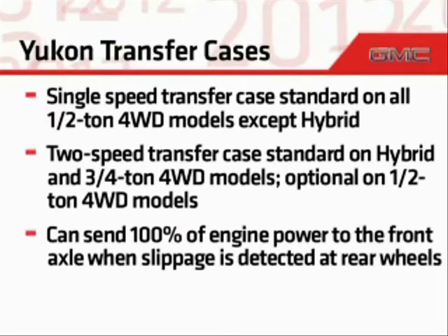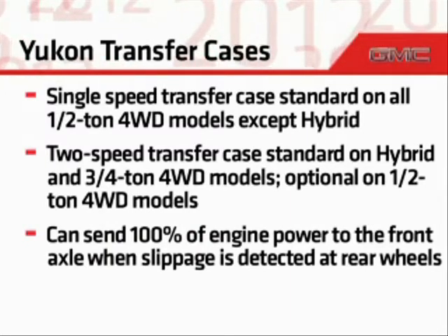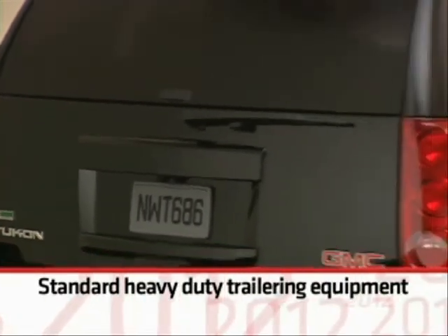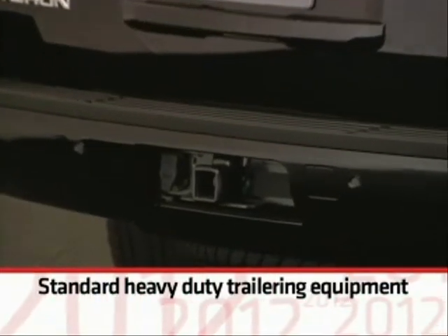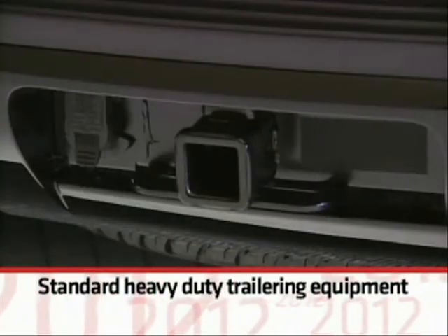Both transfer cases have the ability to send 100 percent of engine power to the front axle when slippage occurs at the rear wheels. Every Yukon and Yukon XL comes ready to haul with standard heavy-duty trailering equipment, including a weight-distributing hitch platform, 7-wire harness, and a 2-inch trailering receiver.